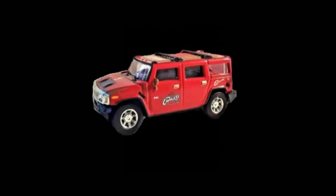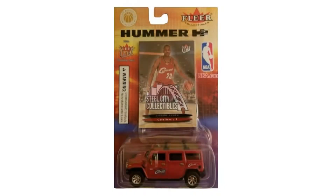The second fact is that Fleer did not release this card in fat packs, retail packs, or hobby boxes. It came out in the market with a Hummer H2 toy car — a beautiful Hot Wheels type of model. This card comes in the packet with that toy car.